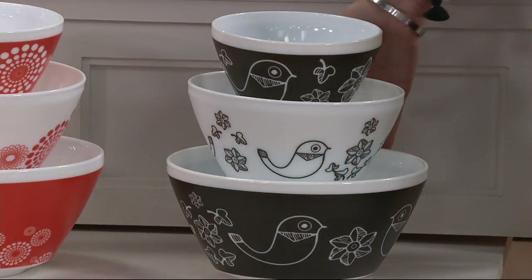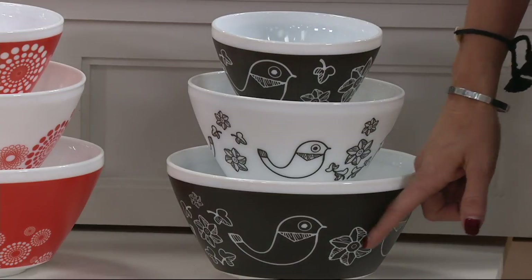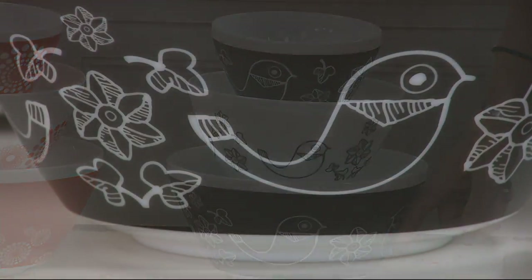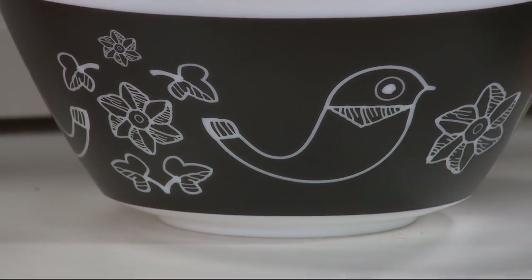Birds of a Feather — we have fewer than 50 of those to go. It's almost like a chalkboard background with adorable little birds. A lot of people actually use that for bridal showers — two little lovebirds.